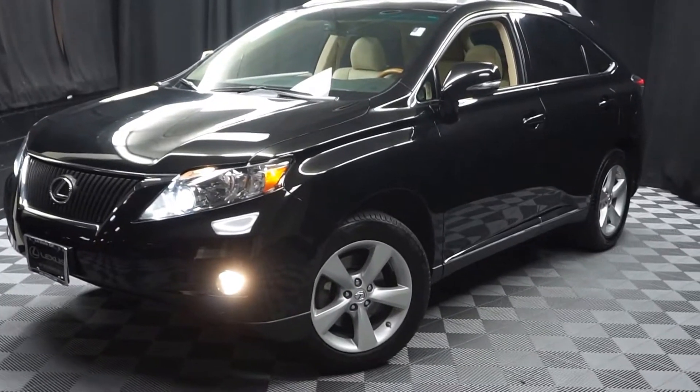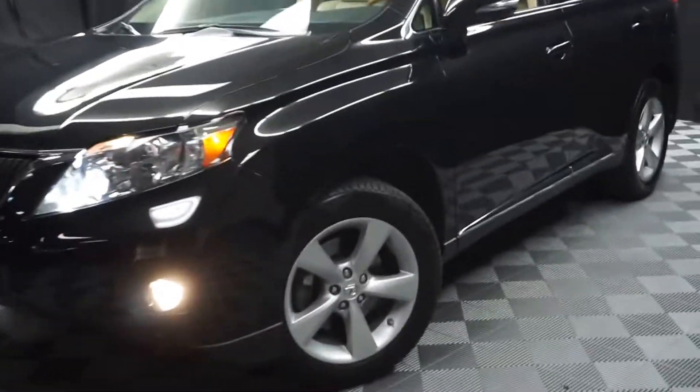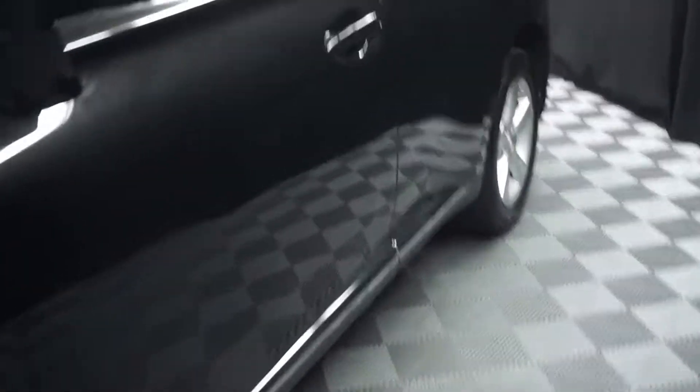All right, car shoppers, welcome back to Lexus award maker. Just traded in is this 2011 Lexus RX 350.